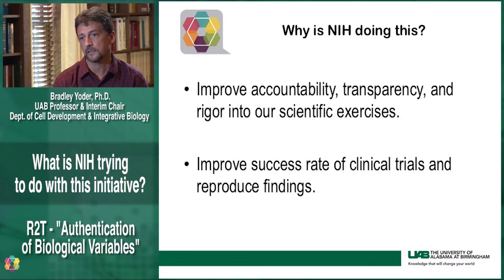As a scientist, we usually consider our science to be self-correcting over the long term, and that has been the case. But more acutely, in the short term, there are some issues where we can really improve the reproducibility of our research. And to ensure that, NIH has put forth a series of initiatives to try to bring in accountability, transparency, and rigor into our scientific exercises.